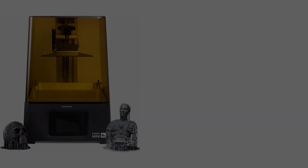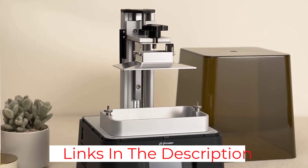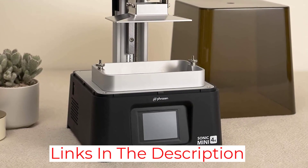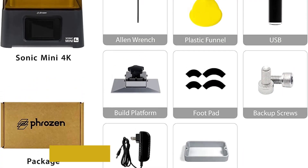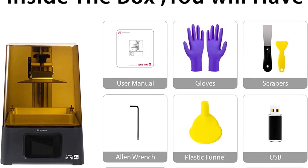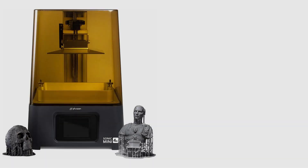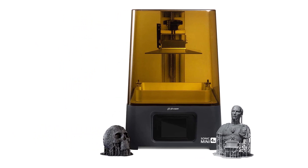The Sonic Mini 4K also prints faster — one layer in two seconds. If you want a beginner-friendly resin 3D printer, then the Mini 4K is for you. It's that easy to use. Just plug in, level, and start printing. The default settings in Chitubox work without any adjustments, although you'll have to tweak it for certain designs.